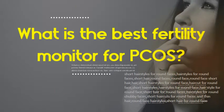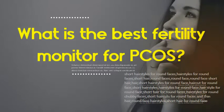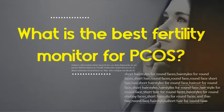What is the best Fertility Monitor for PCOS? The best Fertility Monitor for PCOS is the Clearblue Advanced Fertility Monitor, and it measures estrogen as well as LH.